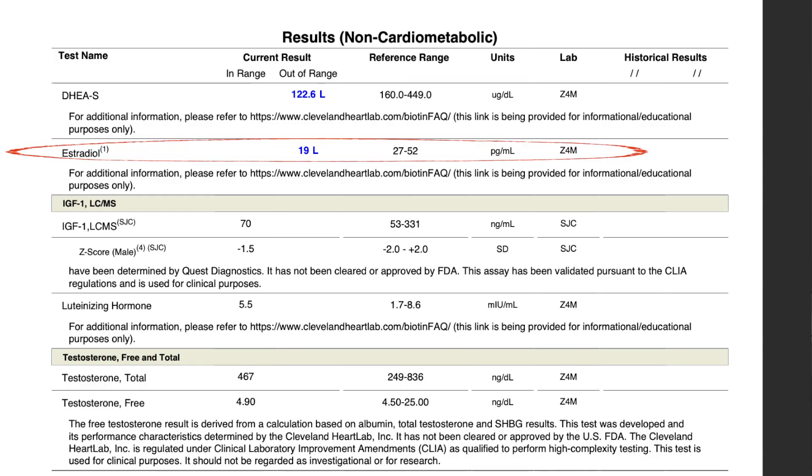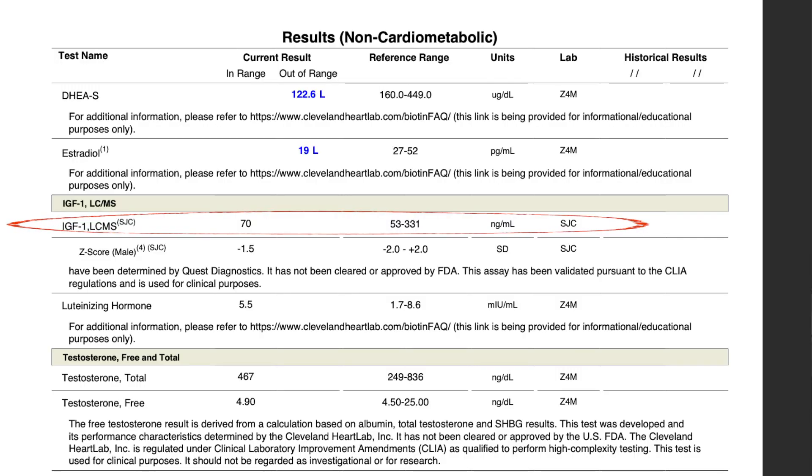Estradiol is low at 19. Estradiol is very important in men for brain health and bone health — I don't want it that low. I think it could be a result of a supplement I was taking called DIM, so I'm going to stop taking that. It will probably go up when I start testosterone replacement therapy. What we notice in this clinic is when men's estradiol is about 1/20th to 1/25th of their testosterone, they tend to feel good. You should always work with a qualified medical professional before trying to manipulate it.